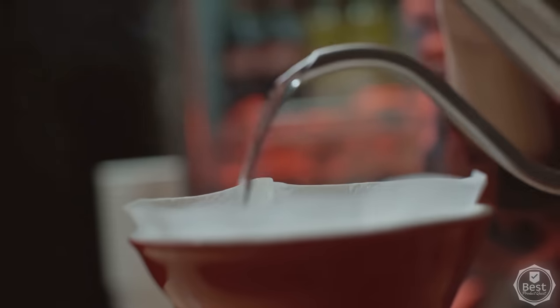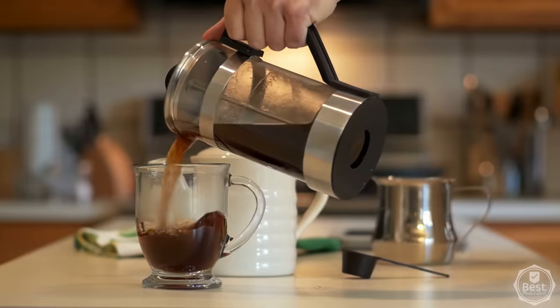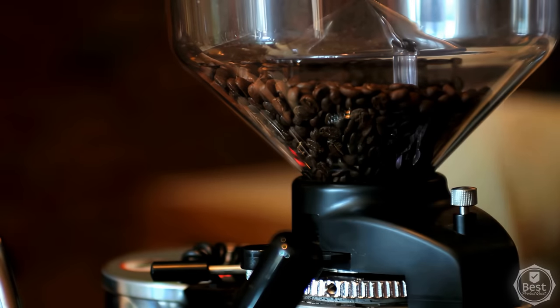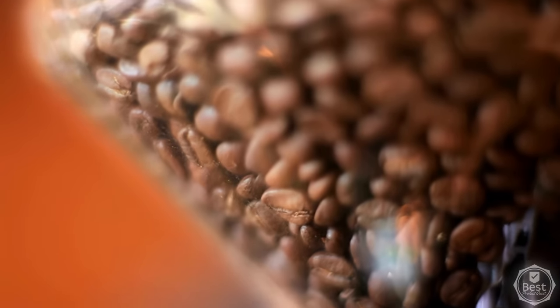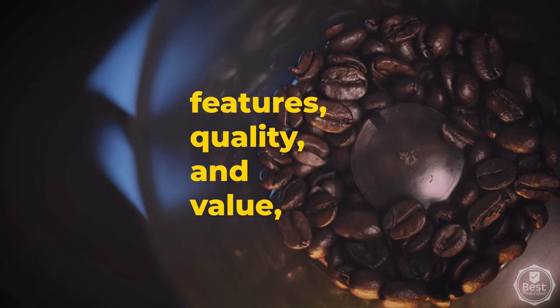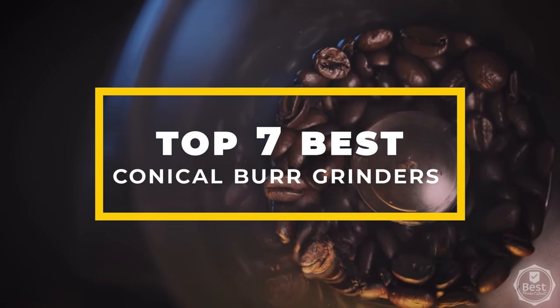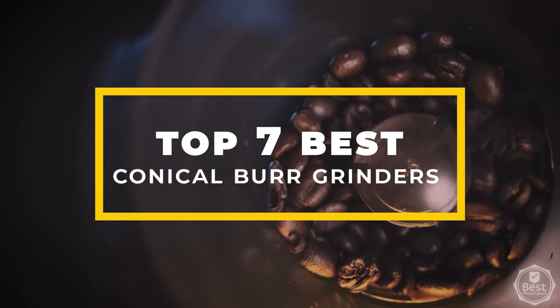Whether you're making drip coffee, pour-over, espresso, cold brew, or anything in between, having one of the best conical grinders can make all of the difference. We considered features, quality, and value to narrow down our top 7 best conical burr grinders for your home. Let's get started.